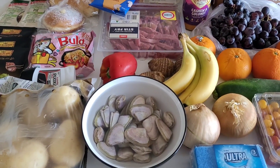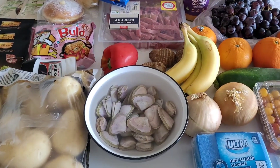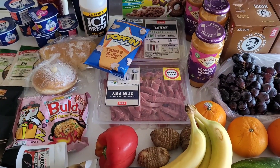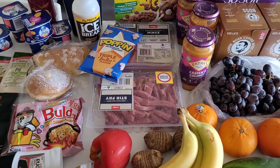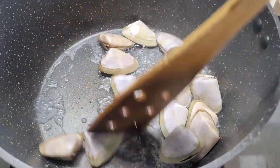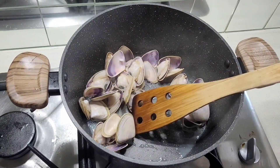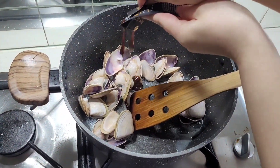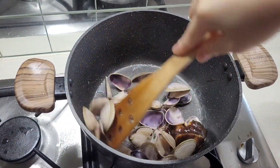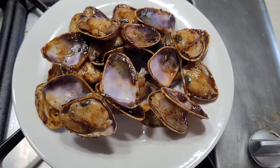That pretty much wraps up the grocery haul. For the pippies, I like to soak them in salted water for about 30 minutes to help them spit out the sand. For one portion, I cooked them and added some black pepper sauce, kind of stir-frying it through — it worked out really well, super delicious. I'll definitely be making this one again.